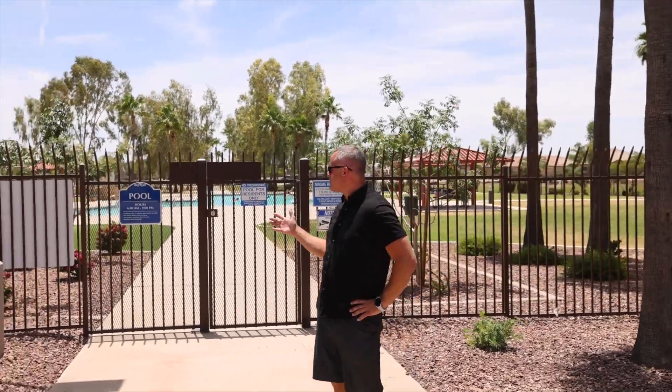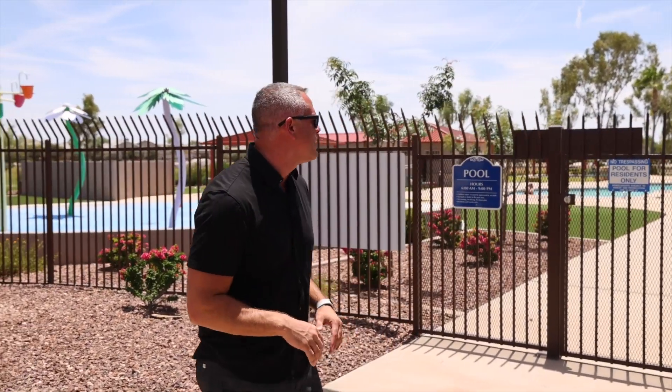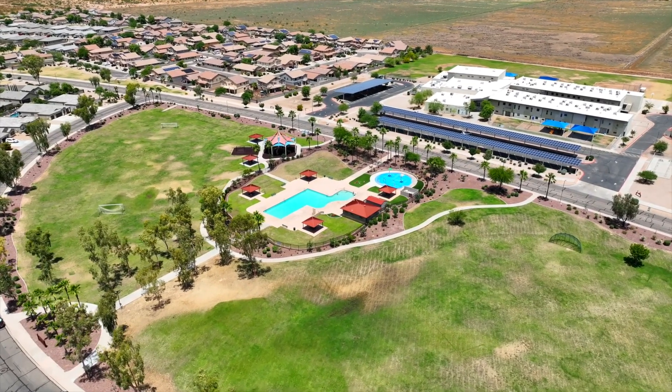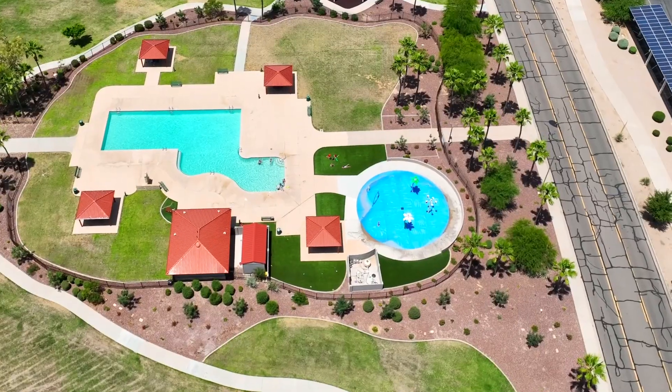Right behind me you can see the pool — a great way to cool off in the summer. You can hear the kids all playing. It's a beautiful public pool, one of the nicest I've seen, so you're going to have a lot of fun here. We also have a splash pad for the younger kids who aren't quite ready to swim.